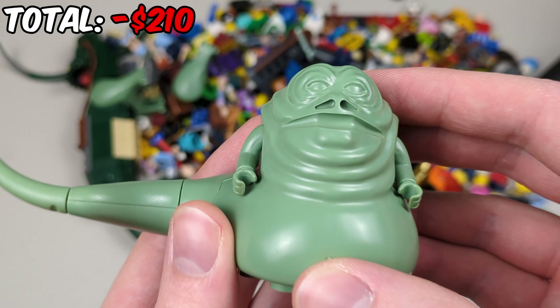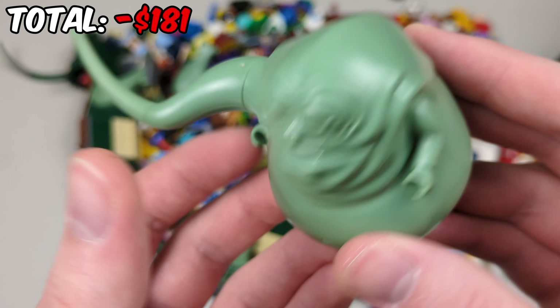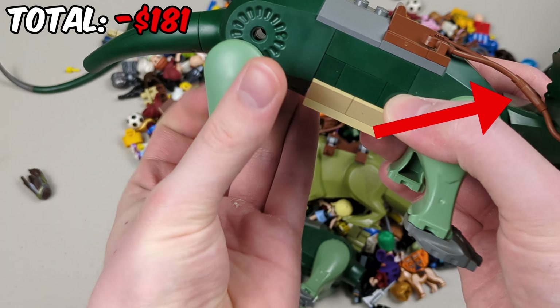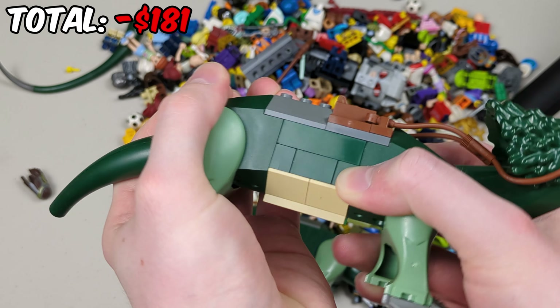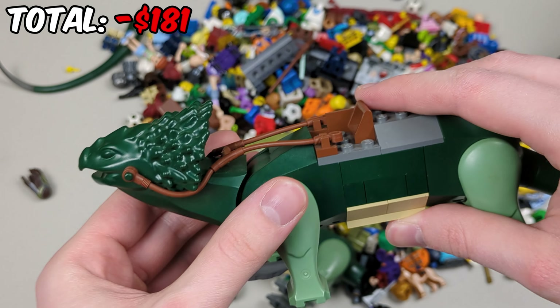First up we have a 2003 Jabba the Hutt from Jabba's Palace — the OG version, really cool. Next up we have a Boga, and this one has the saddle, which is really cool. It's the little beast we've seen in the General Grievous bike from 2005 — I love the sound effects of those beasts.